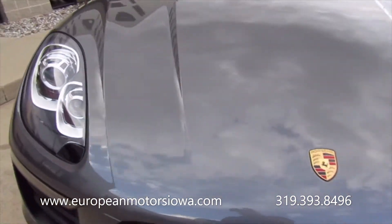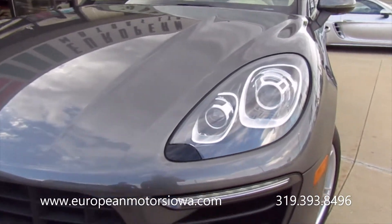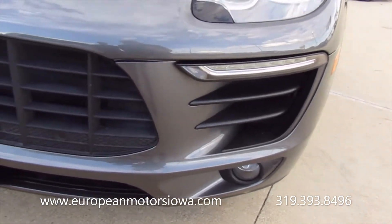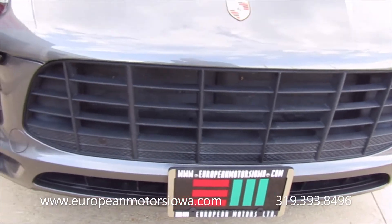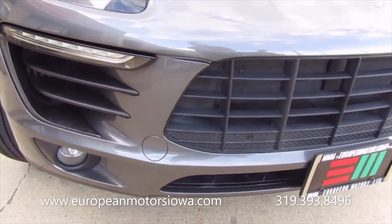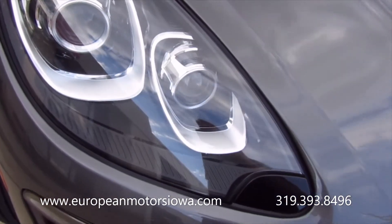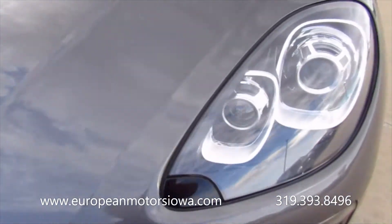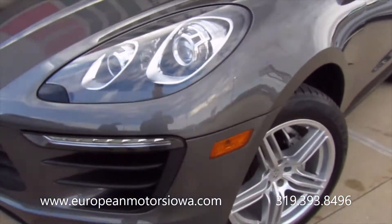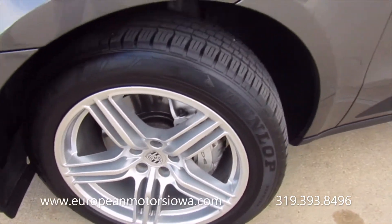It does show some wear and tear here and there. It has just over 70,000 miles and it's a 2015. We'll try to do some close-ups so you can see exactly what it is. There's nothing really jumping out at me on the front, but here's a stone chip here, and a stone chip there. I'm sure it's got something down low on the bumper. The wheels are in pretty good shape with a super nice set of Dunlop tires.